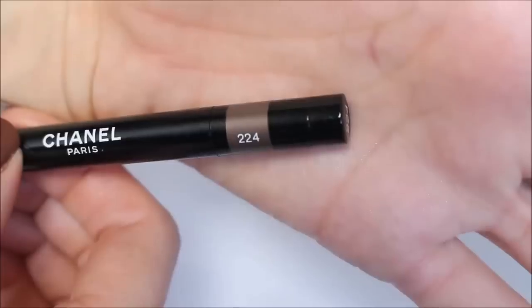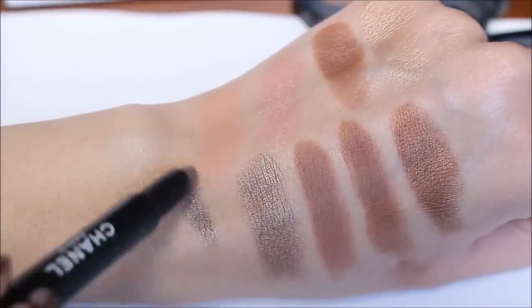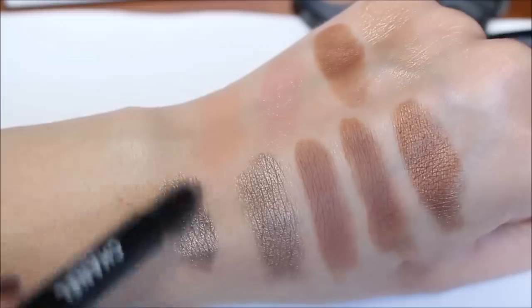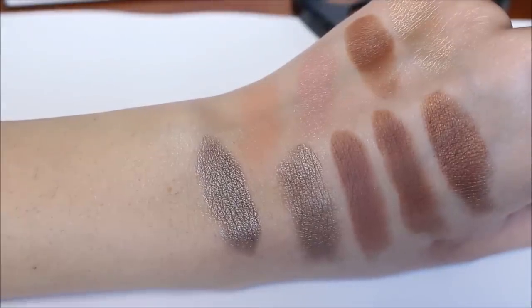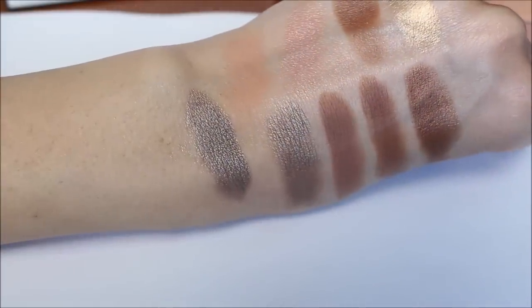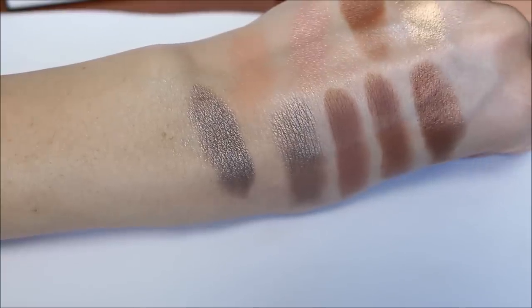The coal eyeshadow I have is number 224. I actually preferred the brown one but decided to skip it since I already have so many brown eyeshadow palettes. However, if you don't have a lot of browns, I highly recommend the brown coal eyeshadow — it looks amazing. As you can see, it has a metallic shine to it and blends very easily; you can easily apply it on your eyelid and blend with a brush.